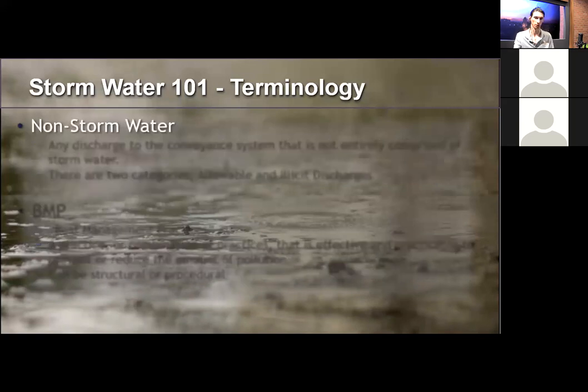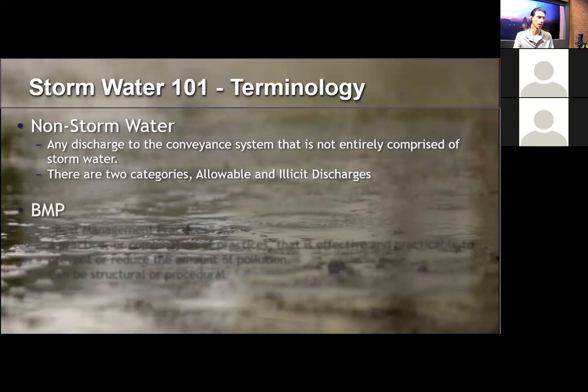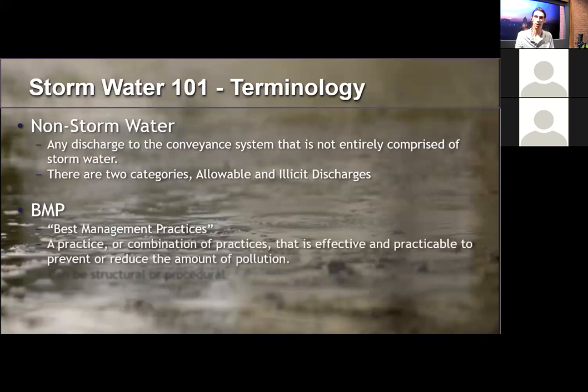Non-stormwater is any discharge to the conveyance system that is not entirely comprised of stormwater. However, there are two categories: allowable and illicit non-stormwater discharges — we'll discuss that later. To protect stormwater from pollution, we implement BMPs, or best management practices, which are practices or combinations of practices proven effective and practicable to prevent or reduce the amount of pollution. These can be structural or non-structural.